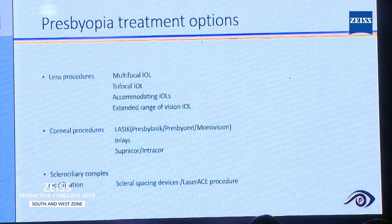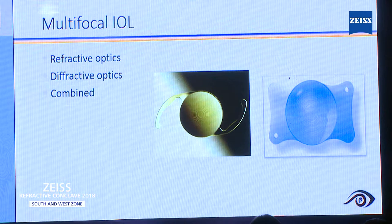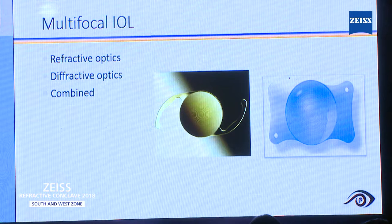Multifocal intraocular lenses — we have been using very good lenses. Different types are there: refractive, diffractive, or even combined type. Now, even patients with astigmatism have an option like toric multifocal. All these intraocular lenses — we have done more than 500 lenses.